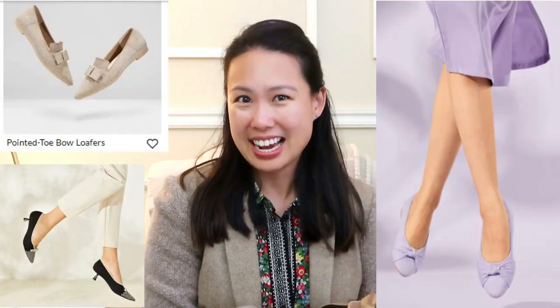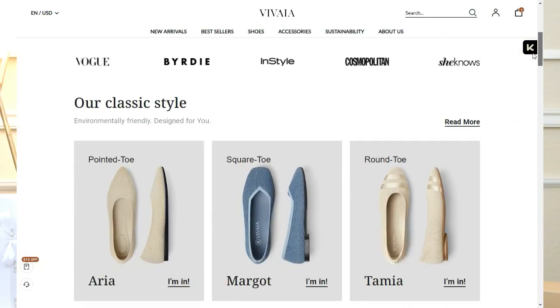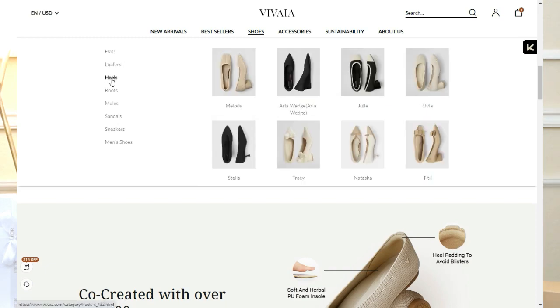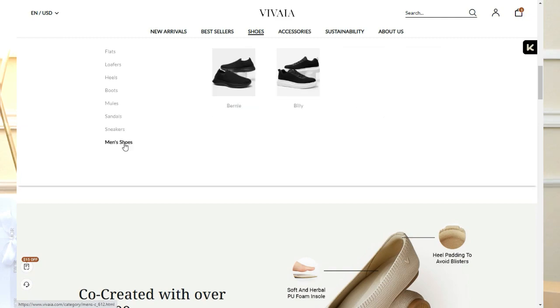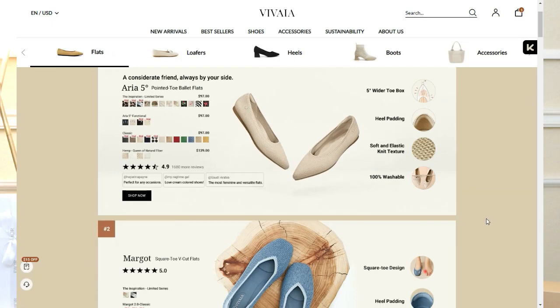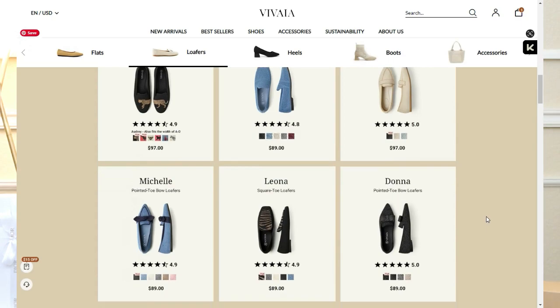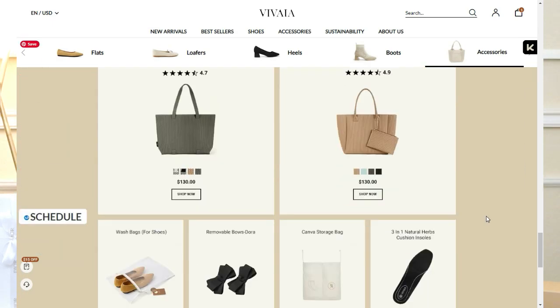I'll be linking a few more styles I like below or popping them on screen. They have boots, sandals, mules, loafers, flats — so many different options — and they even have men's shoes. I do want to point out that not all of them are washable; this pair is, but check the website listing for that detail if it's important to you.